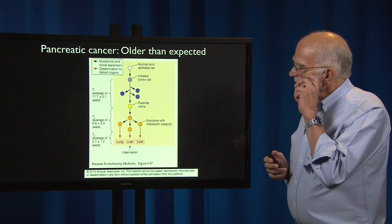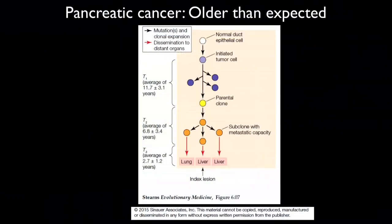Here is one study of a number of patients who had pancreatic cancer. What you see here is a phylogenetic tree sketched out running from old to young, from top to bottom. It starts with a normal epithelial cell in a duct in the pancreas. A tumor cell starts with a mutation, and there is a process of clonal evolution in which the dark blue clones are eliminated by competition.